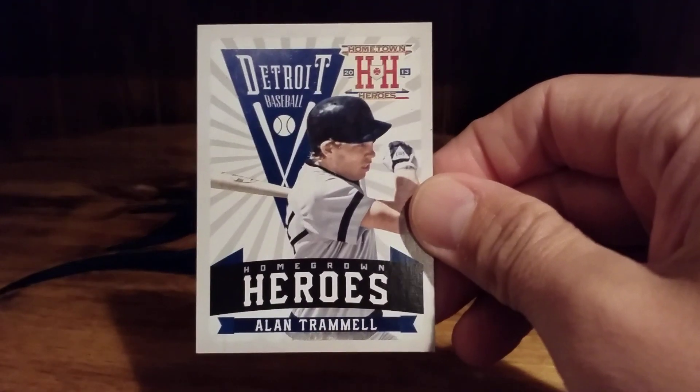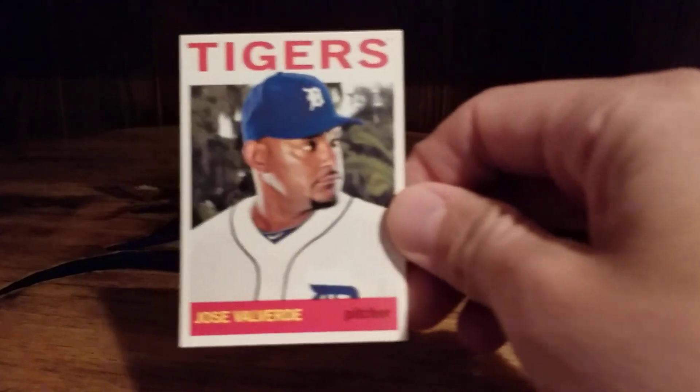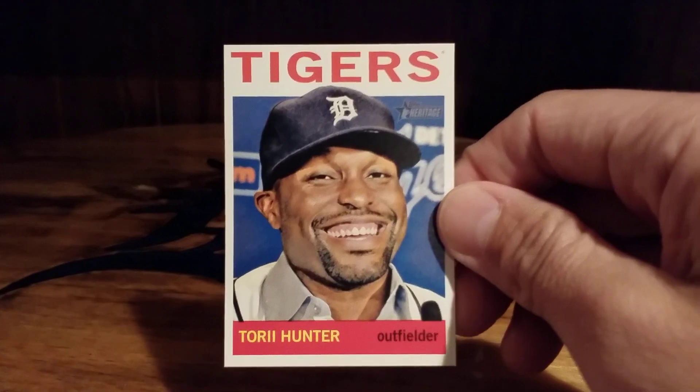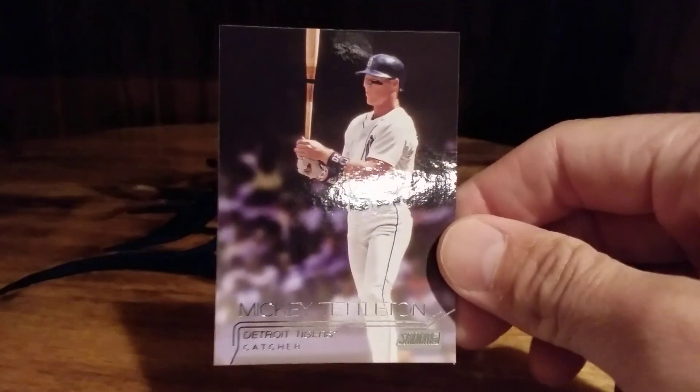Nice Trammell. Some Heritage here - Doug Fister, Papa Grande, good old Leyland, and Torii Hunter - always smiling. I don't think that guy's ever been in a bad mood. Actually, I stand corrected - I remember I was at a Tigers-Angels game before he came to Detroit, and he got ejected and he was not happy. He was throwing bats and balls, and I think he even threw a cooler on the field.